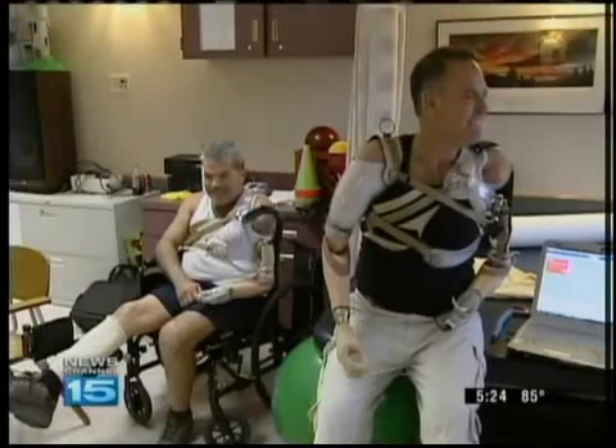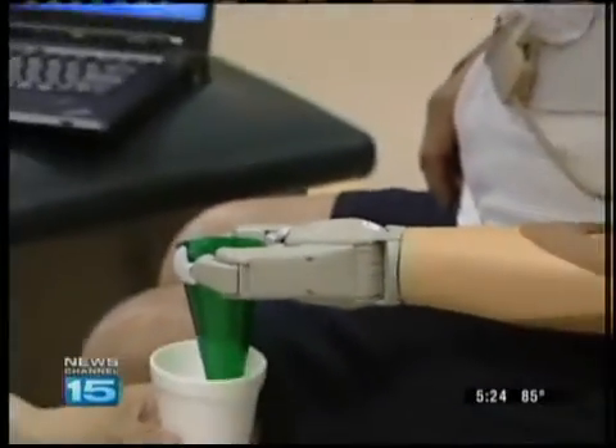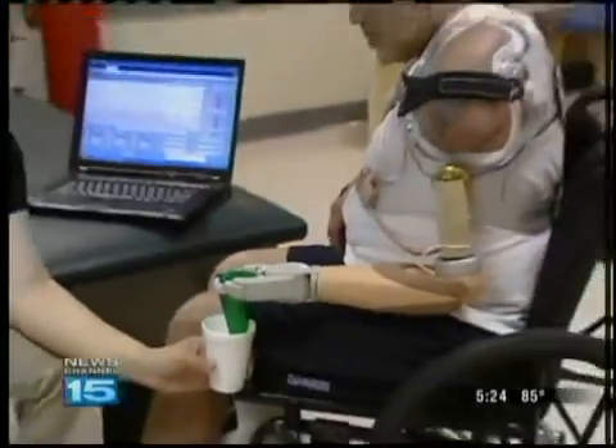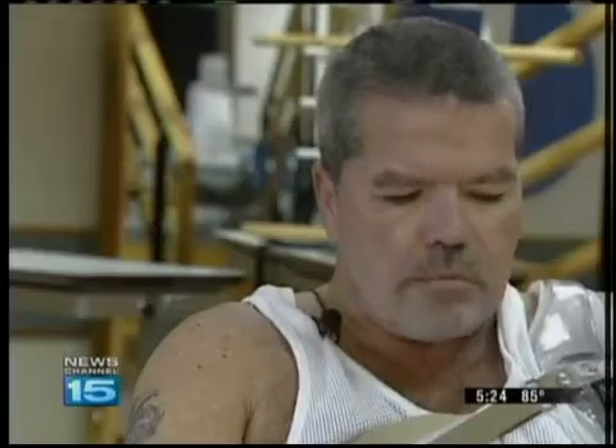Hank and Phil had dozens of surgeries, and they never gave up. Now they're learning to use new arms — prosthetic arms that are first of their kind in the world. It's not like we're ready to go out and tackle the world with them, but we're learning.